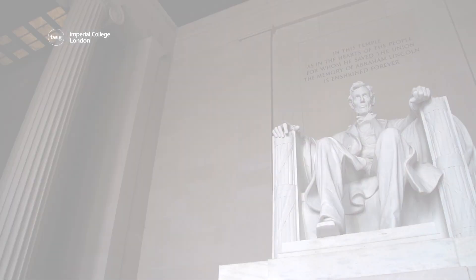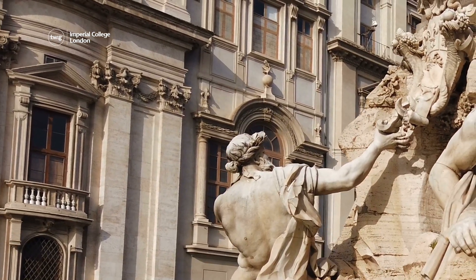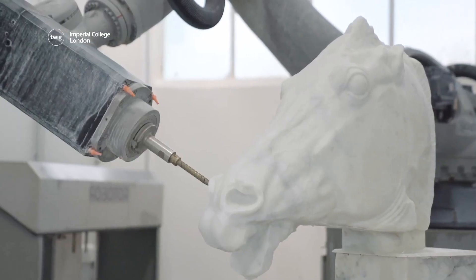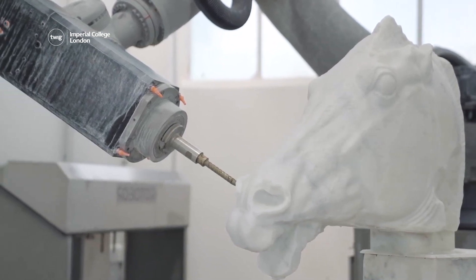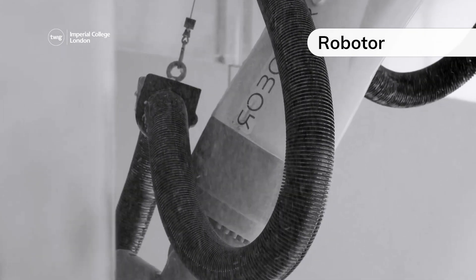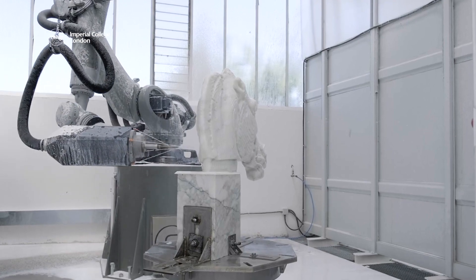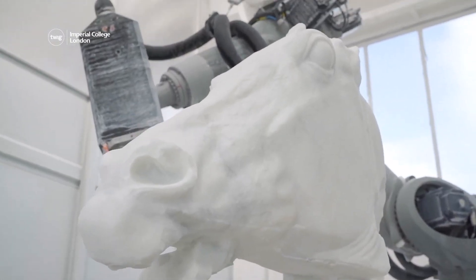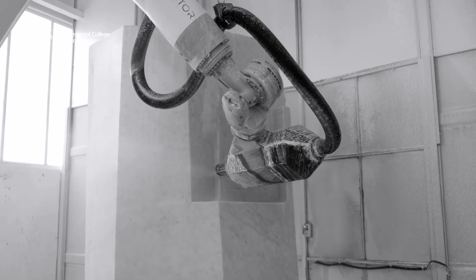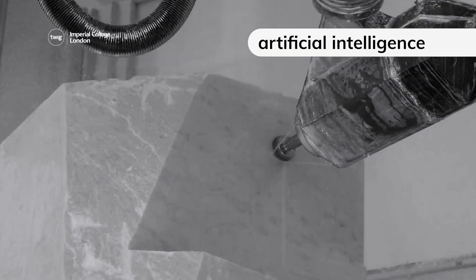First up, throughout history, great artists have used marble to sculpt famous historical and mythical figures. Now technology is learning to sculpt too. Meet Robitor, the robot sculptor. Robitor can be programmed to produce detailed copies of marble and stone sculptures. Once the robot has been instructed to copy a statue, it decides how to sculpt it using artificial intelligence, also known as AI.